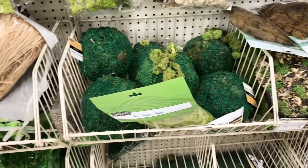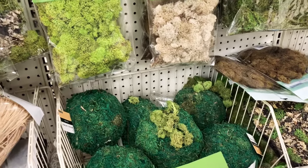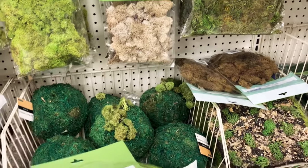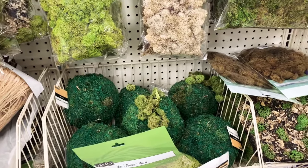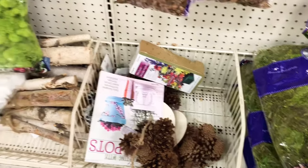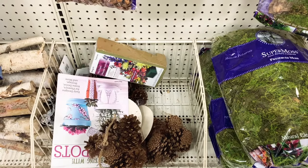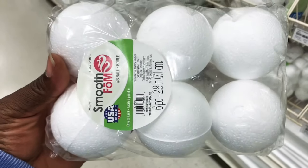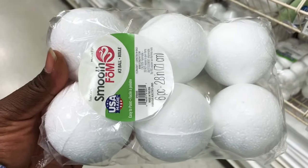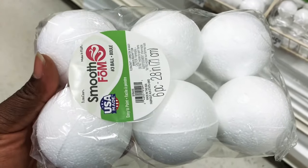As usual, Michael's only has these huge moss balls that aren't attractive at all. I'm probably going to have to make my own moss balls — they're pushing me in that direction. I also found pine cones my wife has been looking for, and some birch wood. I found six foam balls — I'll get two packs, use my glue gun at home, and do a DIY to show you how to make them. At $5.99 for six, you can't go wrong.